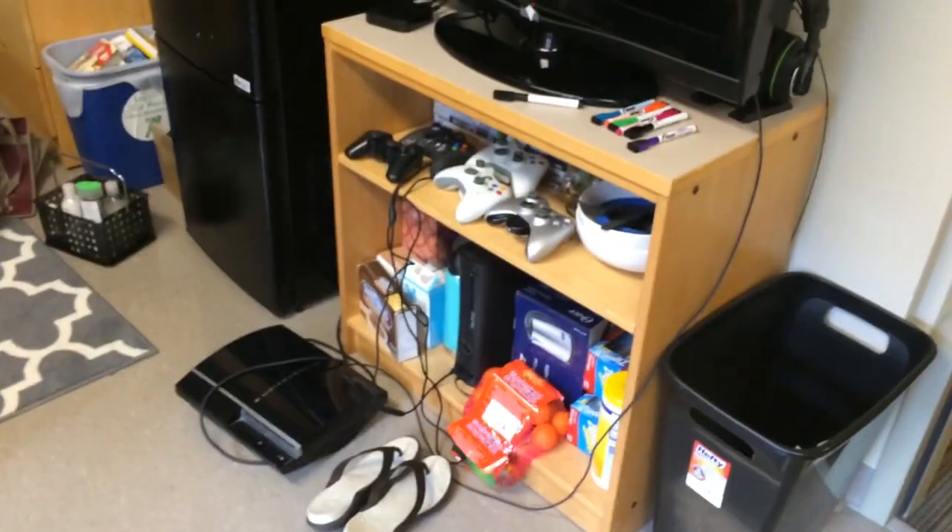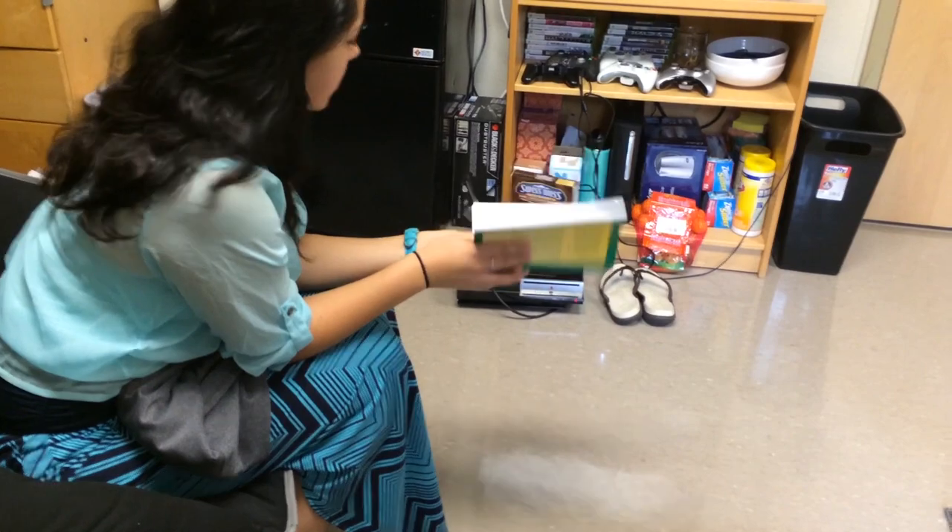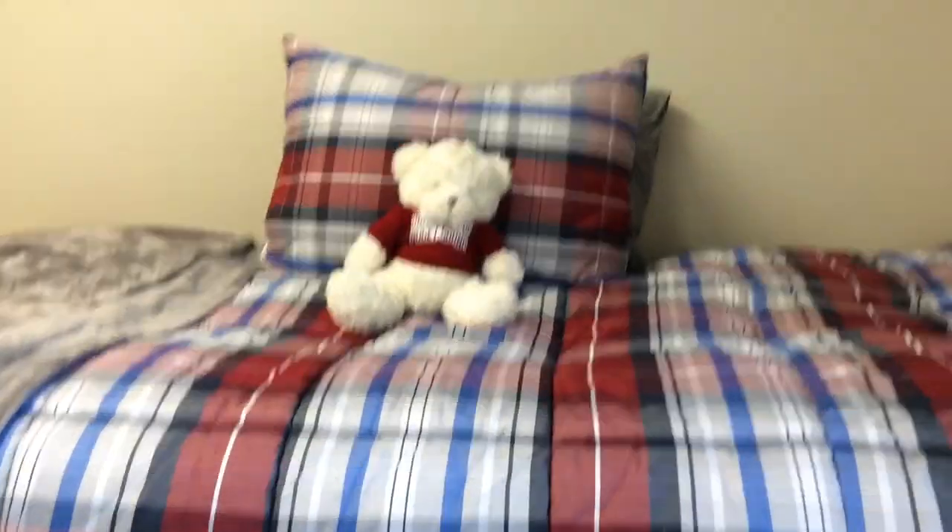Jasmine offered to make a 'De-Chill Chamber' sign from her sketchbook and frame it for the door. This is Sierra — and Jasmine again. That's her PS3.